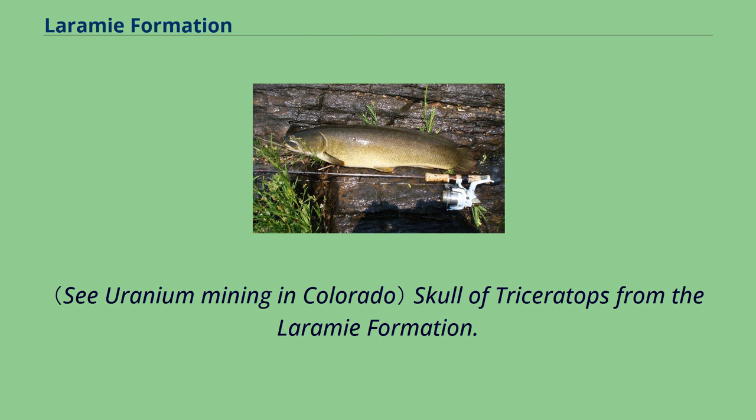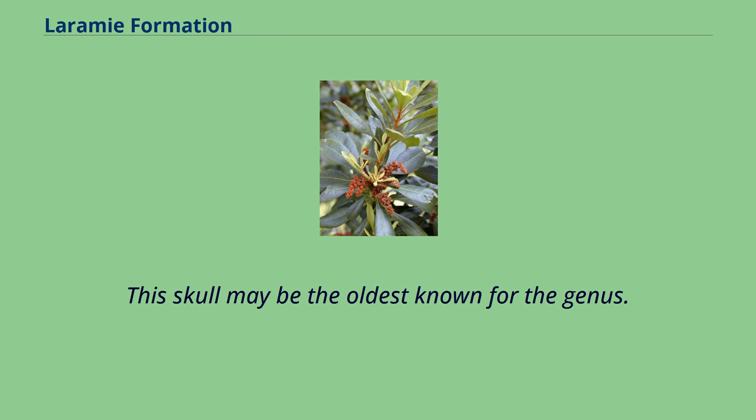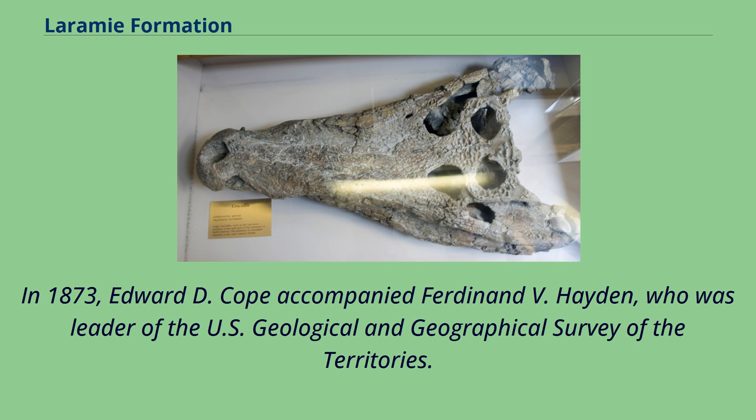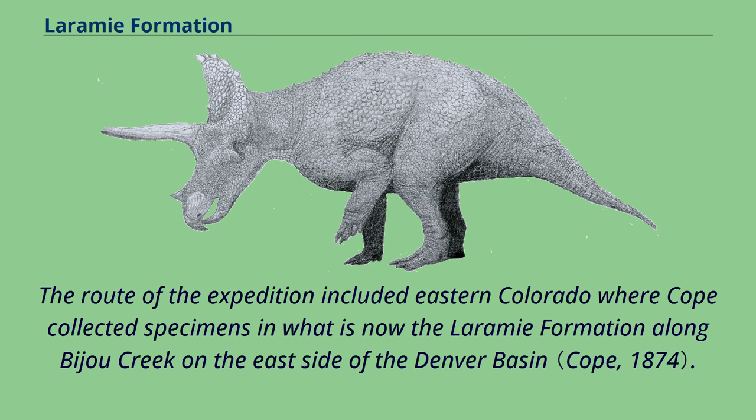A skull of Triceratops from the Laramie Formation — this skull may be the oldest known for the genus — is currently on display at the courthouse in Greeley, Colorado. Fossil vertebrates from the Laramie Formation were among the first dinosaurs to be discovered in the American West. In 1873, Edward D. Cope accompanied Ferdinand V. Hayden, who was leader of the U.S. Geological and Geographical Survey of the Territories. The route of the expedition included eastern Colorado, where Cope collected specimens in what is now the Laramie Formation along Bijou Creek on the east side of the Denver Basin.